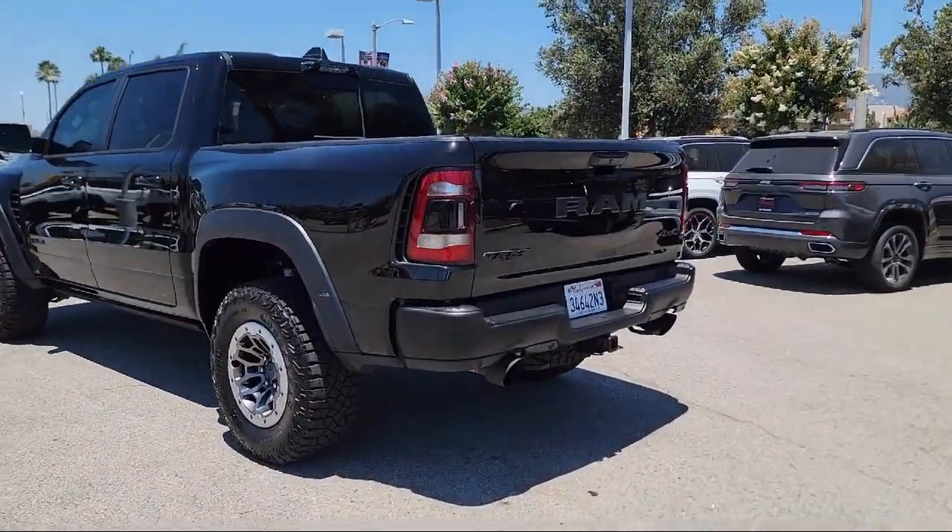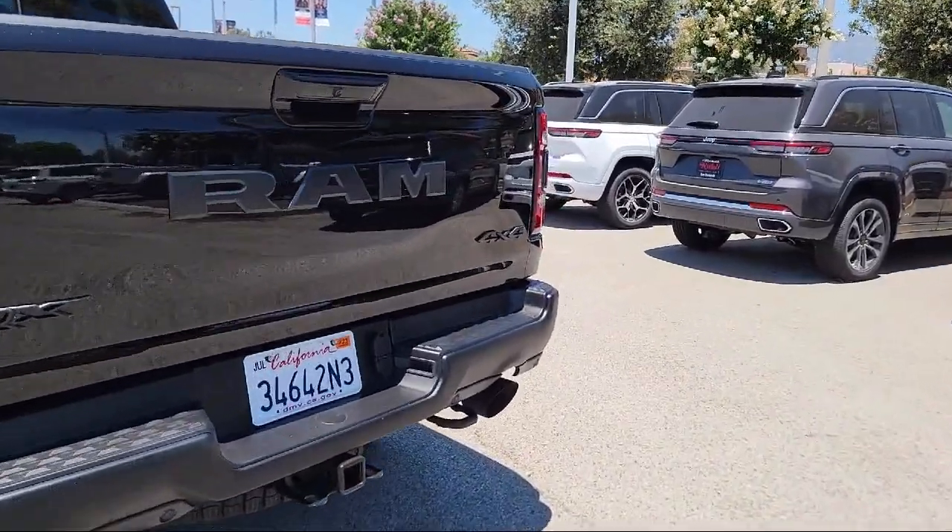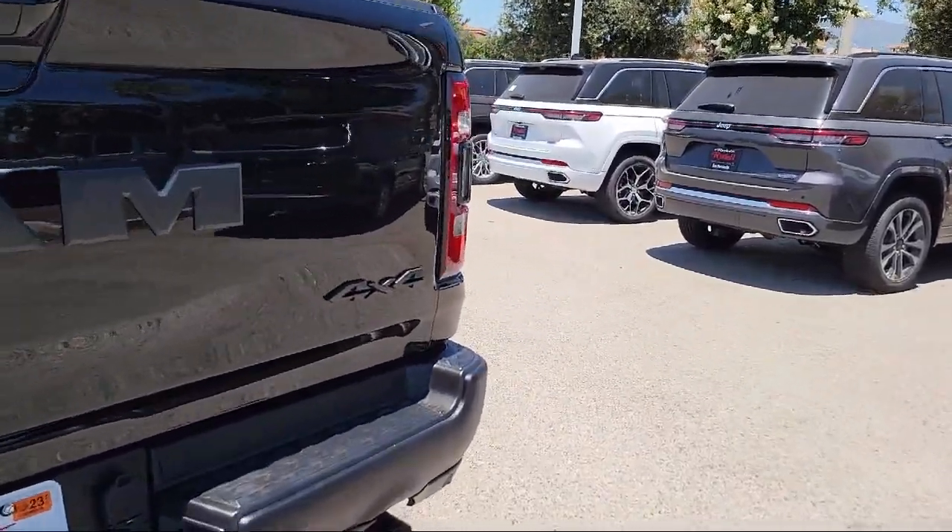Alloy wheels, auto high-beam headlamp control, steering wheel controls, and has less than 10,000 miles on the odometer.